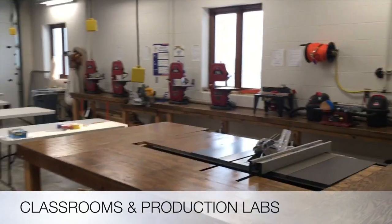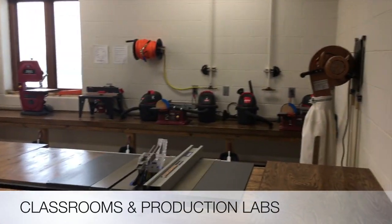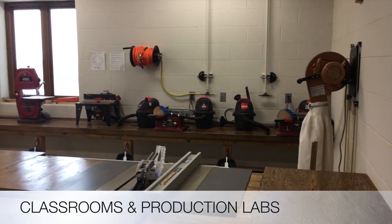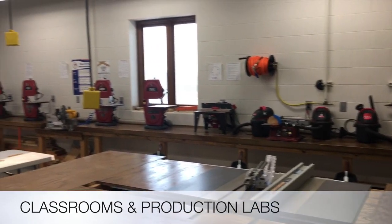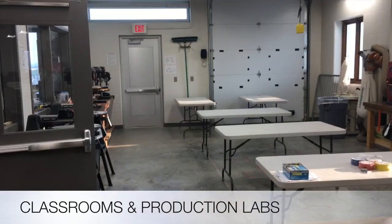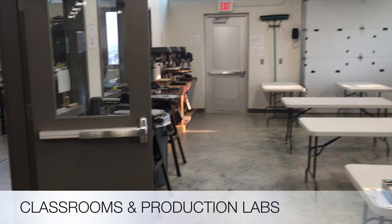Students must pass the safety test with 100% in order to use any of the machines. We'll be using some sanders, a router, some bandsaws, drill presses, and potentially some jigsaws.